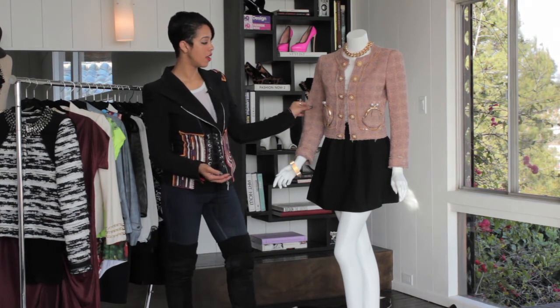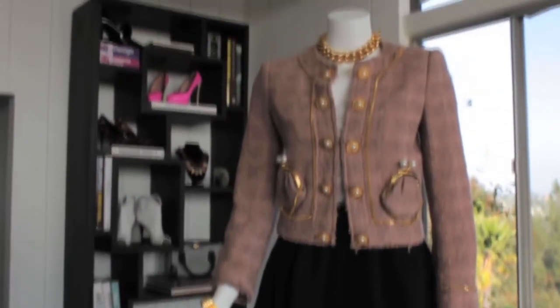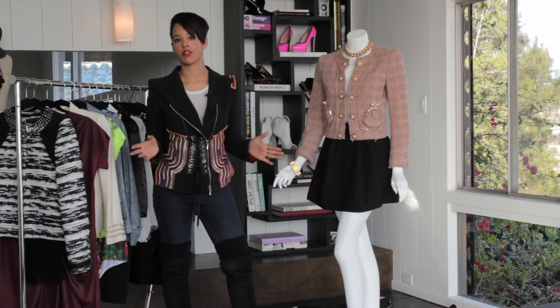I added this amazing jacket that I'm totally obsessed with right now. It's a great tweed material that has gold and pearl embellishments. So automatically this jacket dresses you up for dinner with friends.